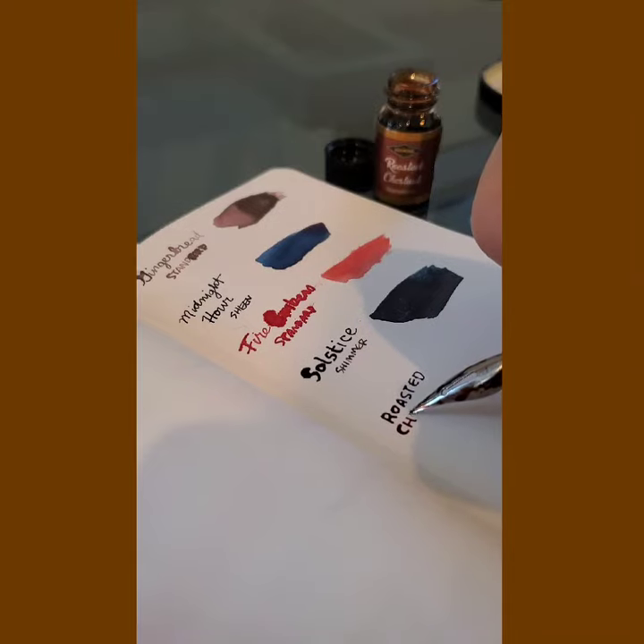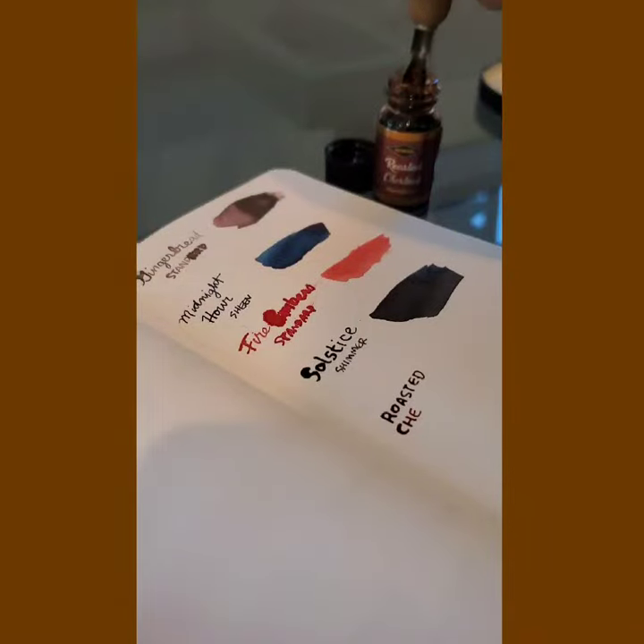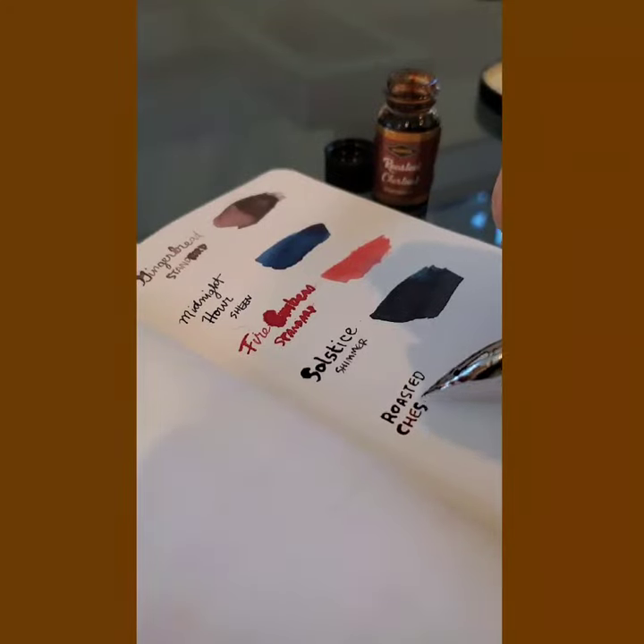So now when I make the stuffing — I no longer celebrate Thanksgiving, really, because it's a pretty racist, horrible history. However, I do occasionally like roasted chestnut stuffing, and that's a lovely color.